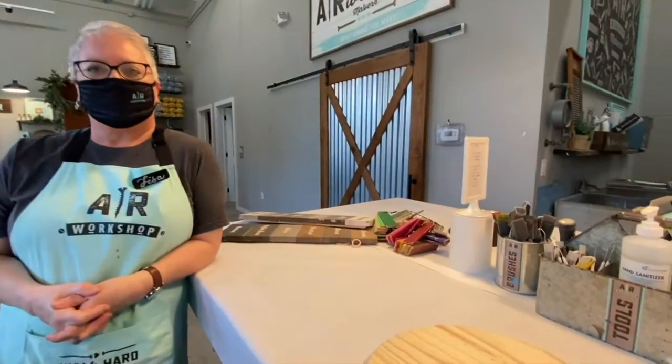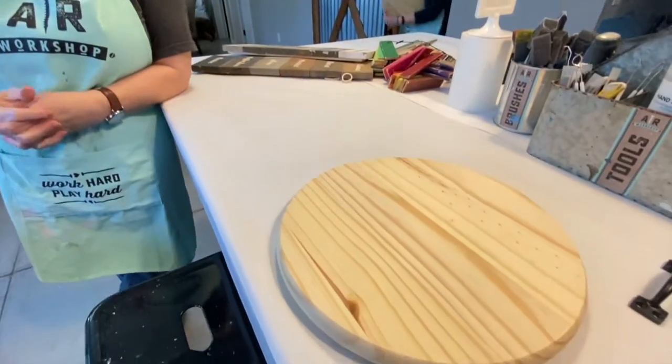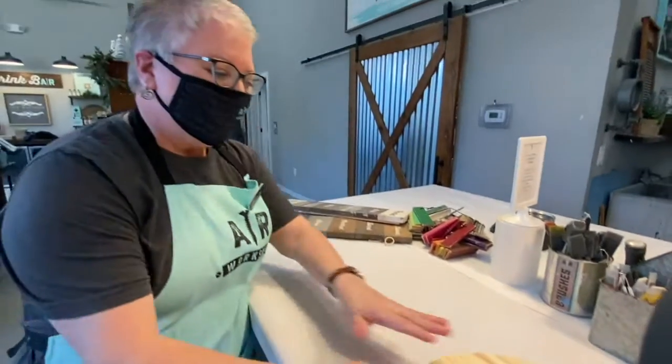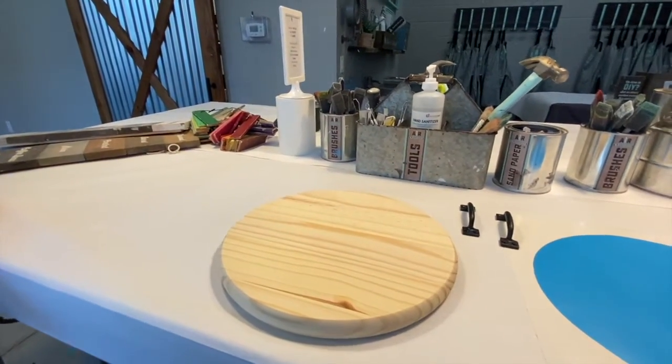So what's my first step now that I've chosen my project? Because I'm doing a round piece that's been machined in a factory, it's really compressed and nice and smooth, so I'm just going to do some light sanding.